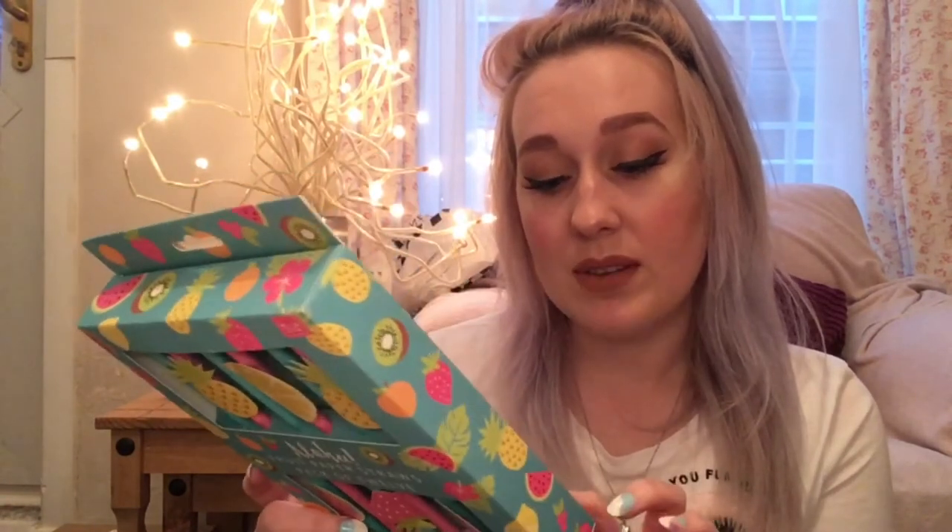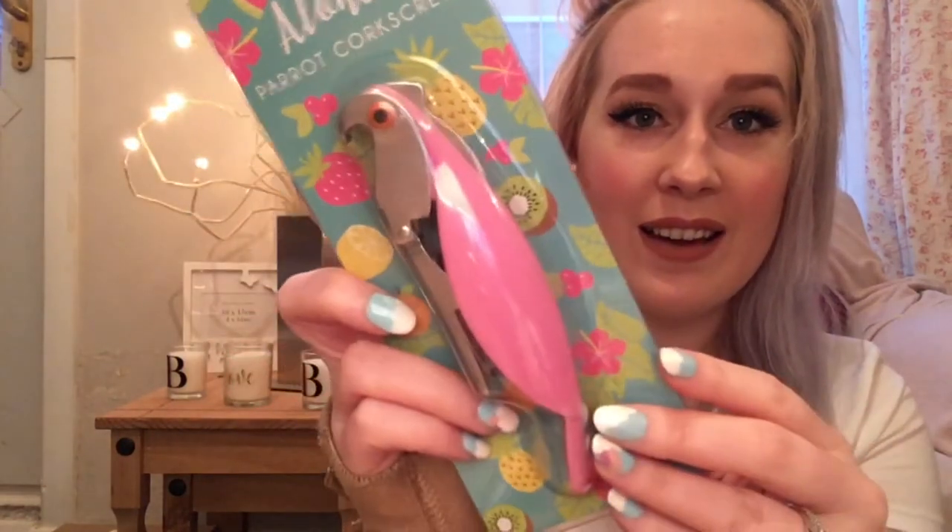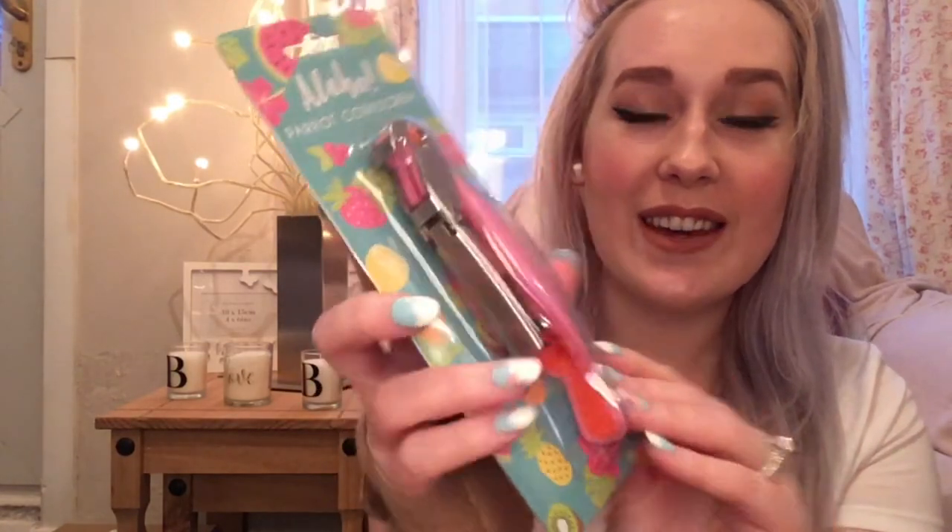Look how cute they are. They're Aloha fruit paper straws, a pack of 12. I just think they're so cute when you're having a party or a family do, or even just generally — I think I'll just use these generally. I don't know exactly where they're from but there is a website, and I'll leave the link in the description box below if it matches. They also got me this Aloha parrot corkscrew. I haven't opened it yet, but look, it looks like a parrot. I think it's so awesome. They always get the best random gifts.